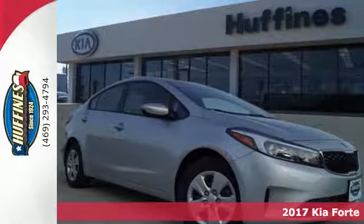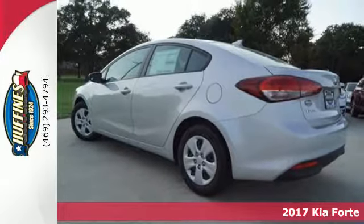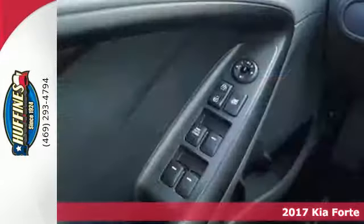Here's a 2017 Kia Forte. This compact sedan has modern style that looks good and has all the things you like.